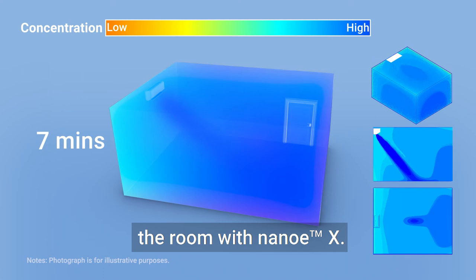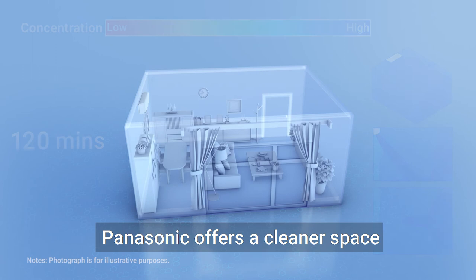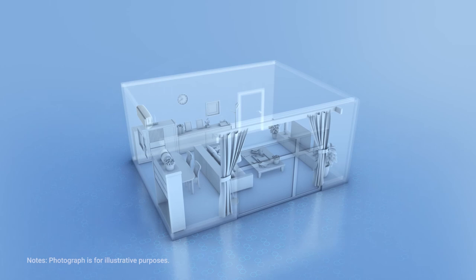Panasonic offers a cleaner space with less risk to your loved ones — a new lifestyle with Nano-EX. Panasonic.